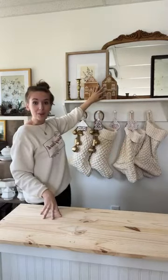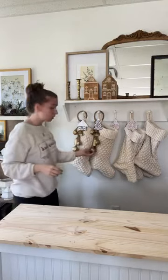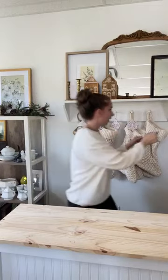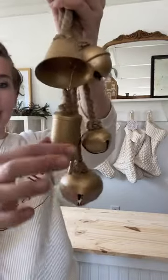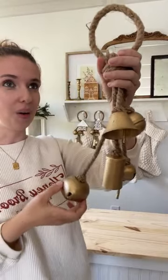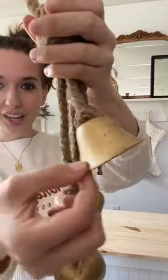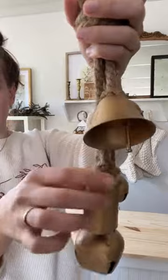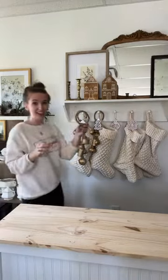These are little wood houses — very heavy, sturdy, solid wood. These are knit stockings. These are metal bells, and the thing with metal bells is I really like when they're made nicely. Some of the ones I've seen in stores aren't as nice of a metal, but these are the prettiest textured metal bells with a cute little ring.